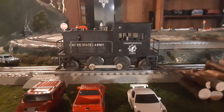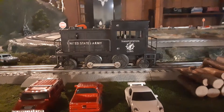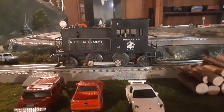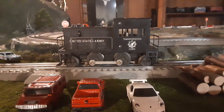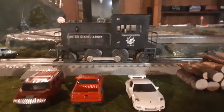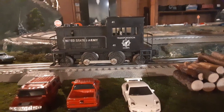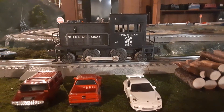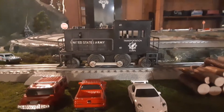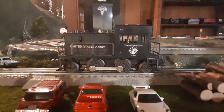Saving the best for last — this is a Lionel United States Army 41 gas switcher. This is something I've actually been looking for for a while. I remember looking through the old Lionel catalogs and seeing these little switchers and always thinking they're really cool. This one is from around 1955. I got a pretty decent deal on this one — I got it for $40 — and I think that's great because it runs really well.